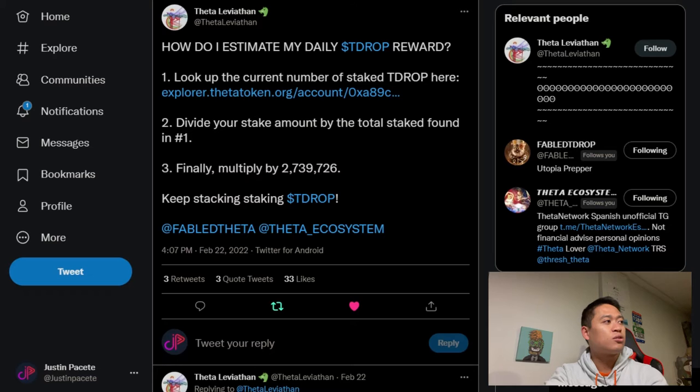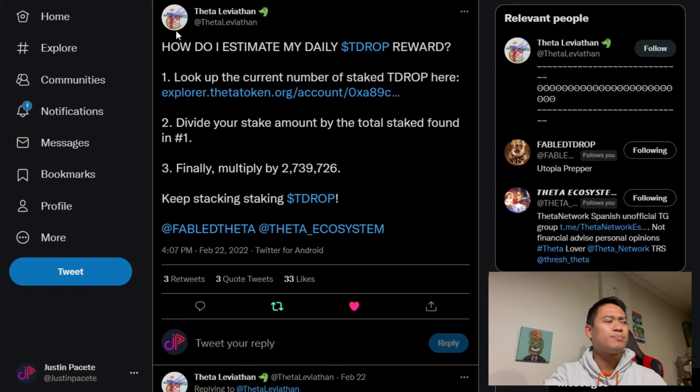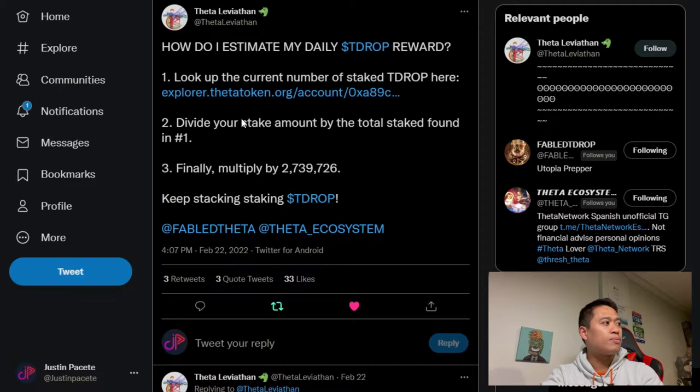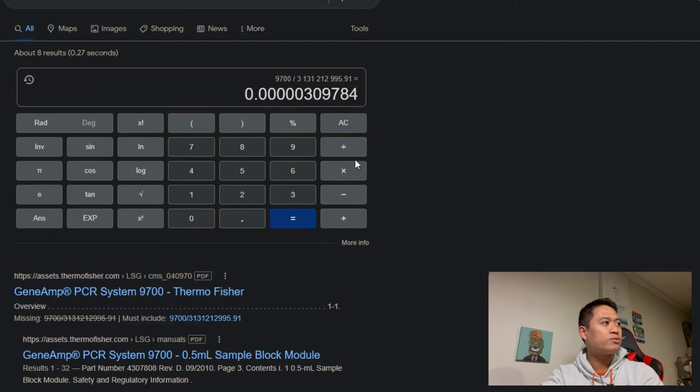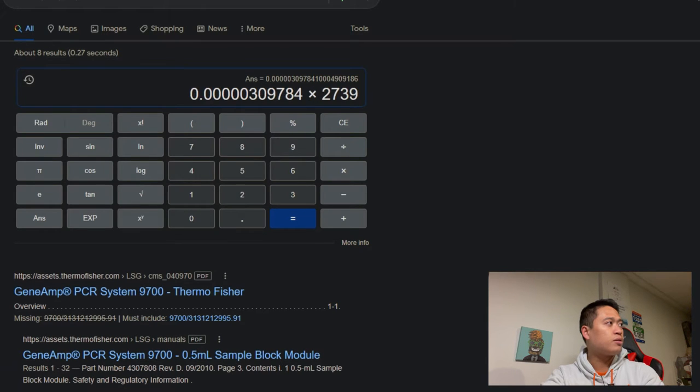Going onto the staked TDROP explorer, when you click on the first link there's about 3,131,212,995 TDROP currently staked — that's the total staked amount. So dividing that: you divide your stake amount by that total. I received 9,700 TDROP, so it's going to be that very small number, and then we multiply it by 2,739,726.